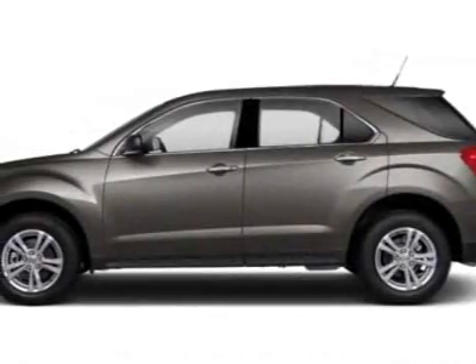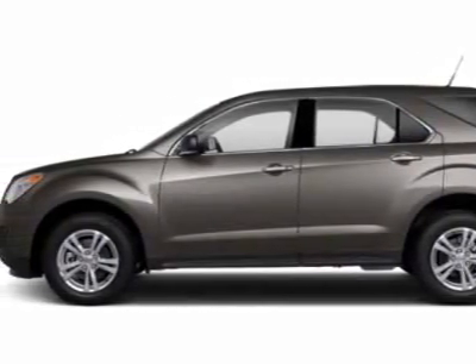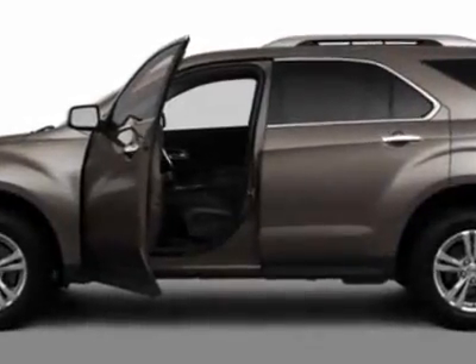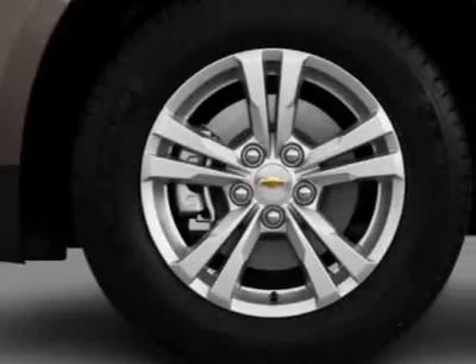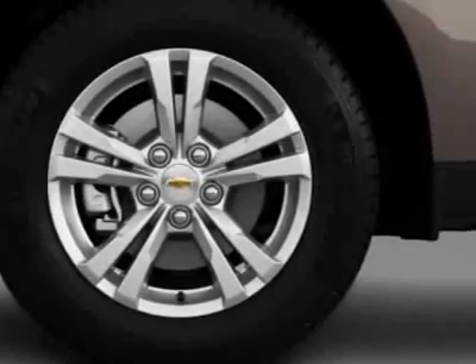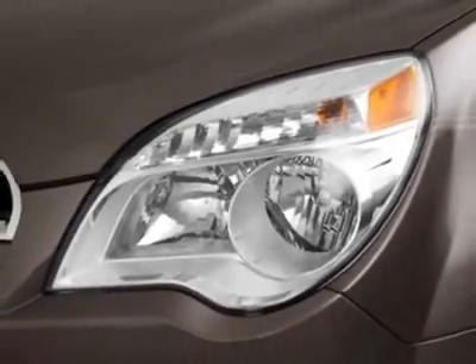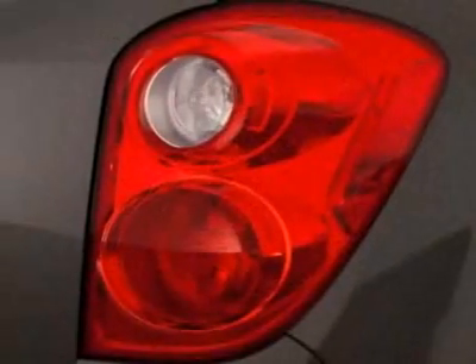Take a look at this new 2012 Chevrolet Equinox. For your protection, this vehicle has a full factory warranty. This vehicle gets an estimated 22 miles per gallon in the city and an estimated 32 on the highway, and has a 6-speed automatic transmission.